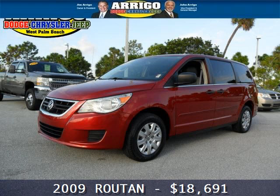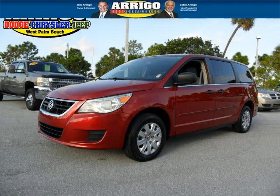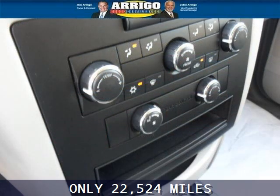Do you want to stretch your purchasing power? Well, take a look at this outstanding 2009 Volkswagen Routan. This Routan would look so much better with you behind the wheel instead of sitting on our lot.